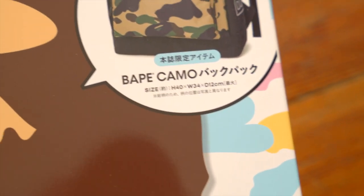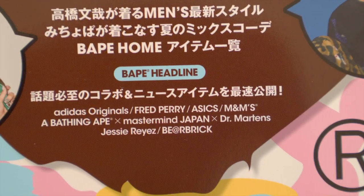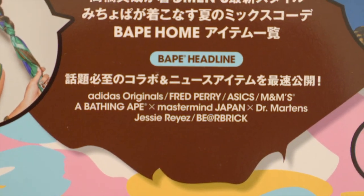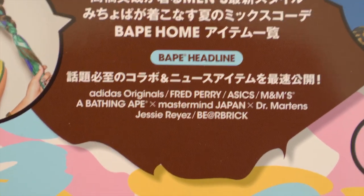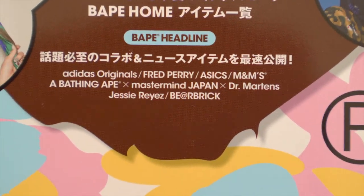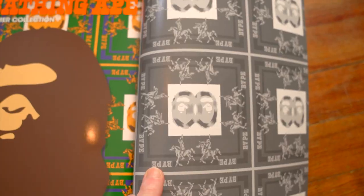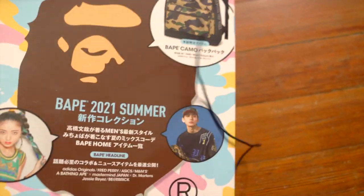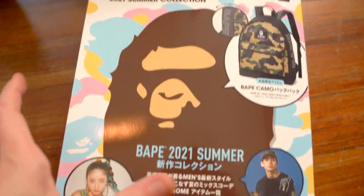So what do we got here? BAPE Home, BAPE Headline, an Adidas collab, Fred Perry, Asics, M&Ms — I remember the M&Ms one — Mastermind, Doc Martens, BEARBRICK of course. So we've got a lot going on here. This is cool, this is high quality stuff.